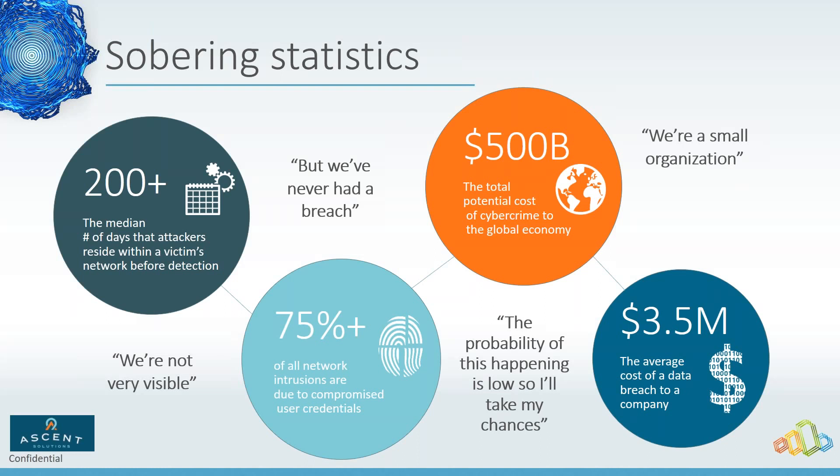I spent some time at the RSA conference this year and ransomware was a big deal for every size of organization. Assuming you can't be a target just because you're small is not a safe assumption.